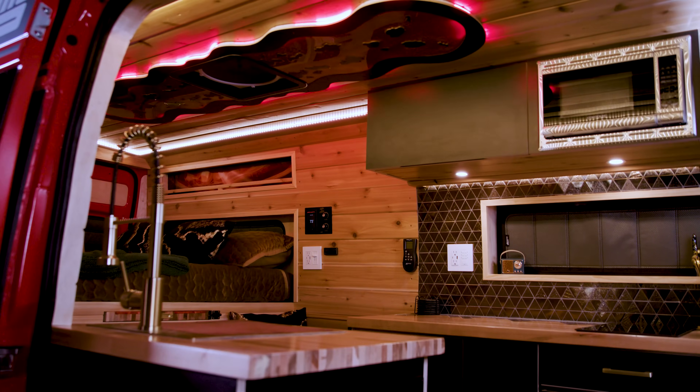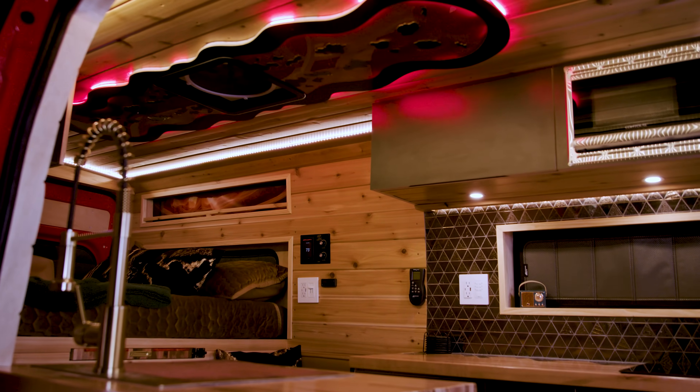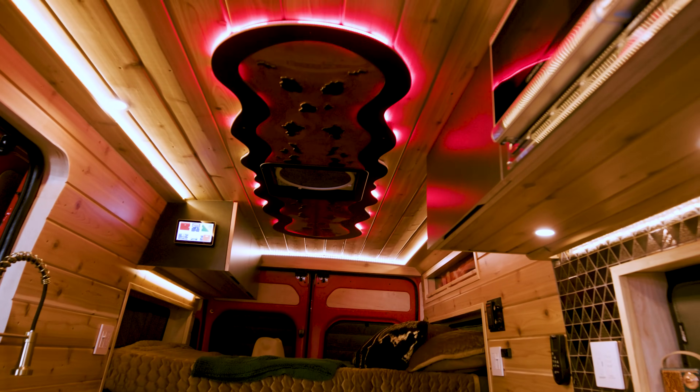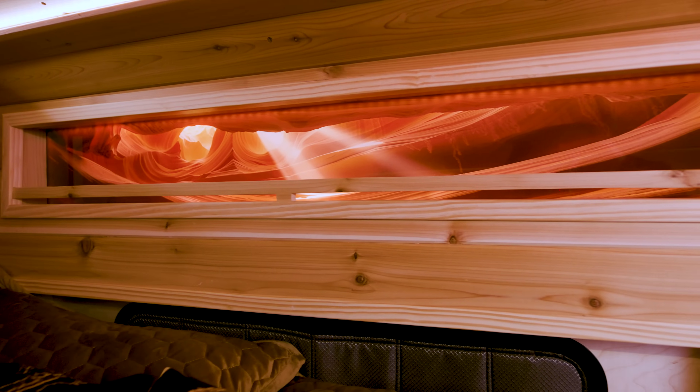On the inside, it's quite beautiful. We are using new Baltic birch cabinetry, available in any color. We went with matte black on this one. We also went a little wild on the lighting features — as you can see inside, we have lighting sconces on the ceiling and an inlay of Antelope Canyon in our wall.